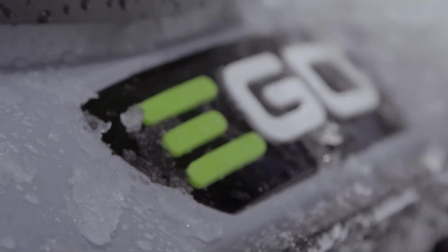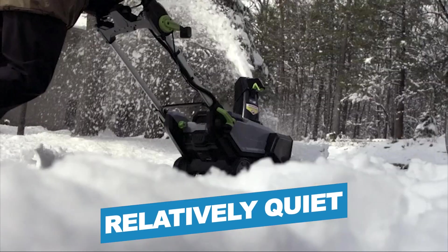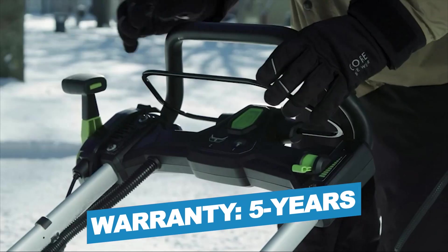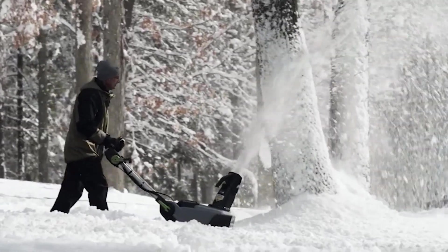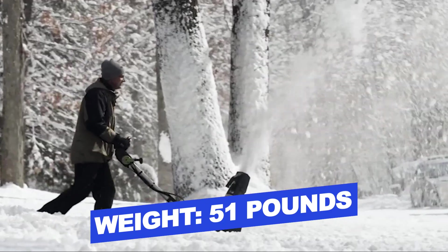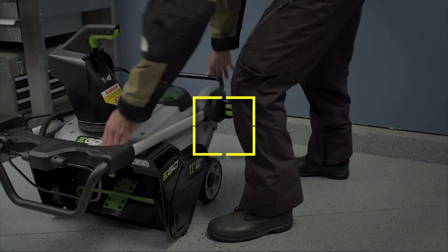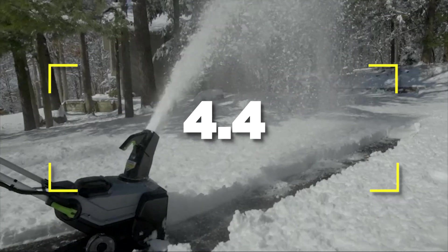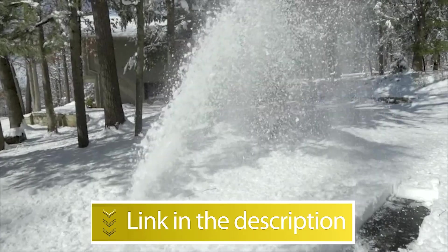Notable features: twin headlights, relatively quiet operation; Warranty, 5 years. Notable specifications: Weight, 51 pounds; Width, 21 inches. Users rated this product 4.4 out of 5. Check out the description below for additional information.